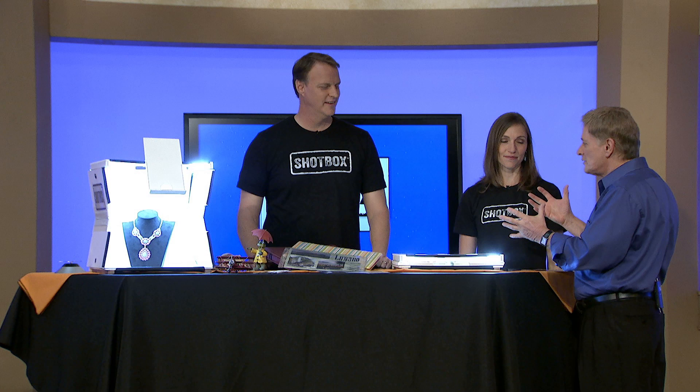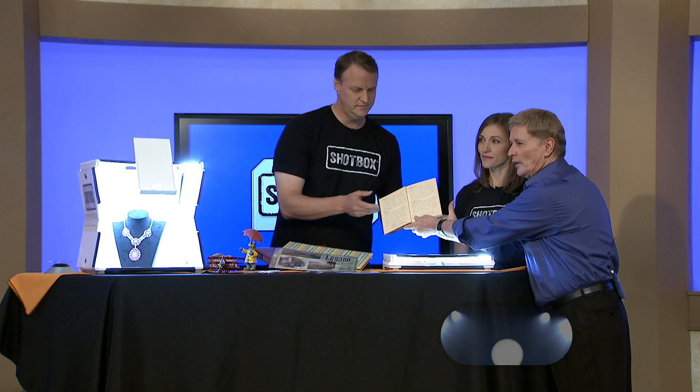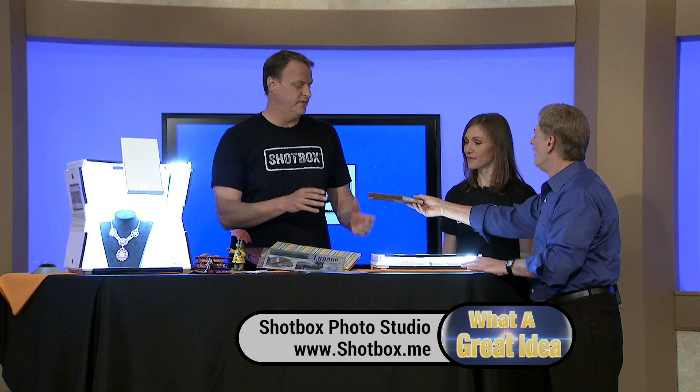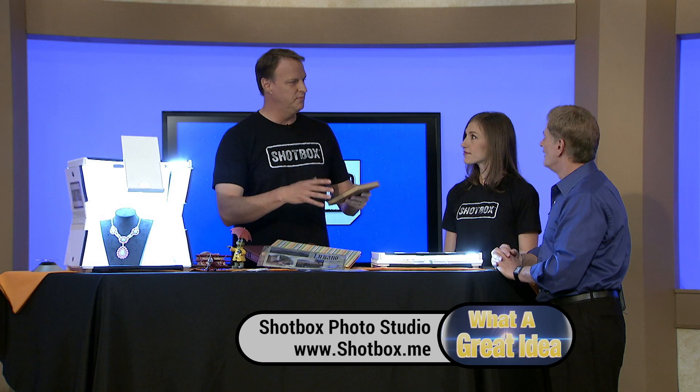Before we start showing what the Shotbox is, Aaron, tell us a little bit about how this all came about. It all started with this diary — my mom's diary from 1945, where she wrote every single day of that year. She was 16 years old. But she wrote it in pencil, and so it's getting lighter and lighter through the years. It's obviously very valuable to us, to our family, but I'm the only one that has this. None of my brothers and sisters have even read it.